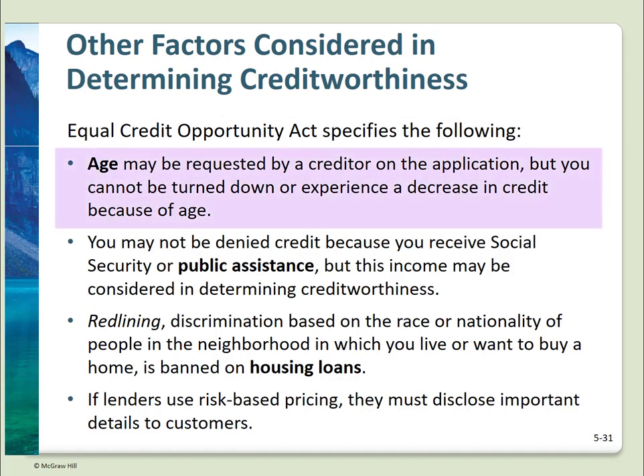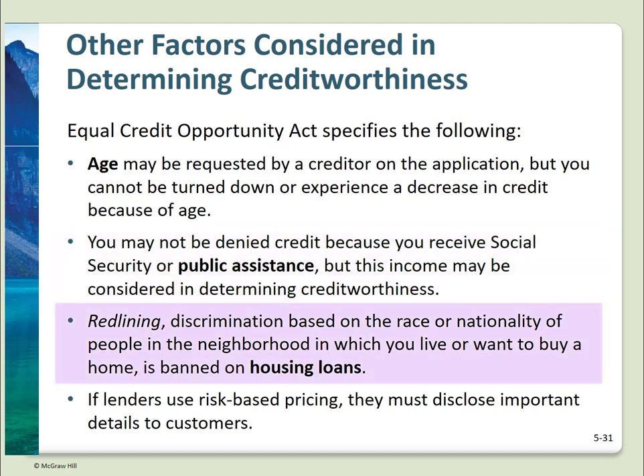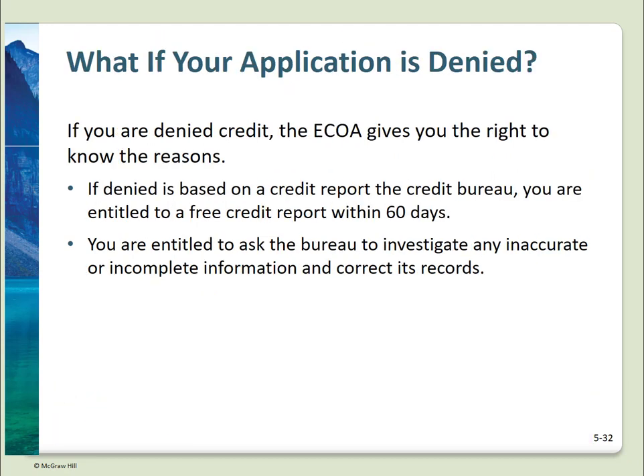You may be asked for your age on a credit application, but if you're old enough to sign a legal document in your state, a creditor may not turn you down or decrease your credit because of your age. You may not be denied credit because you receive Social Security or public assistance, though this source of income can be considered in determining your creditworthiness. The ECOA bans discrimination based on race or nationality regarding mortgages or home improvement loans — it's called redlining. A lender using risk-based pricing to charge higher rates to less creditworthy borrowers must disclose this and explain why you're not getting the best rate. The ECOA requires that if you are denied credit, you must be told the reason.